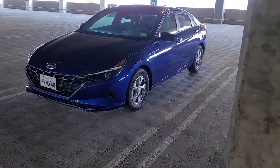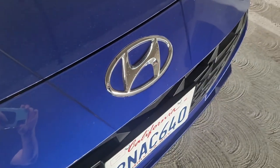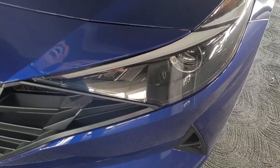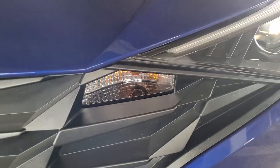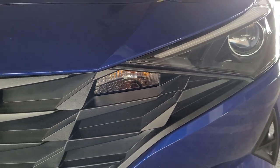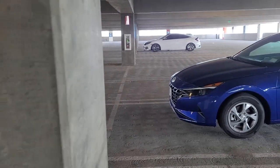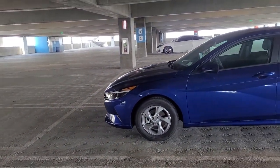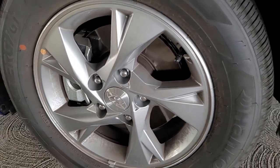The 2021 Elantra boasts Hyundai's new parametric design language. In English, that means they tried making the surfaces look faceted like jewelry. These facets, oftentimes triangular in shape, have been controversial to say the least. I personally like the unique look but will agree it's not exactly timeless — certainly not with these measly 15-inch base wheels.